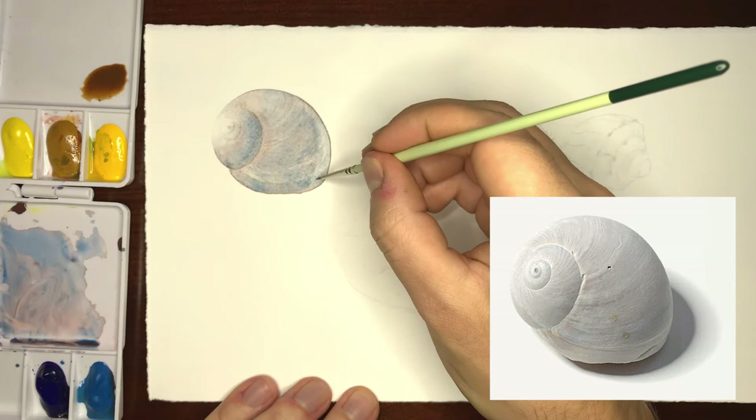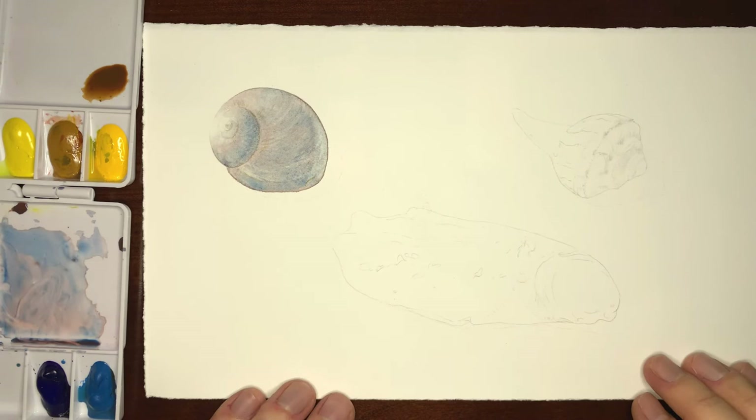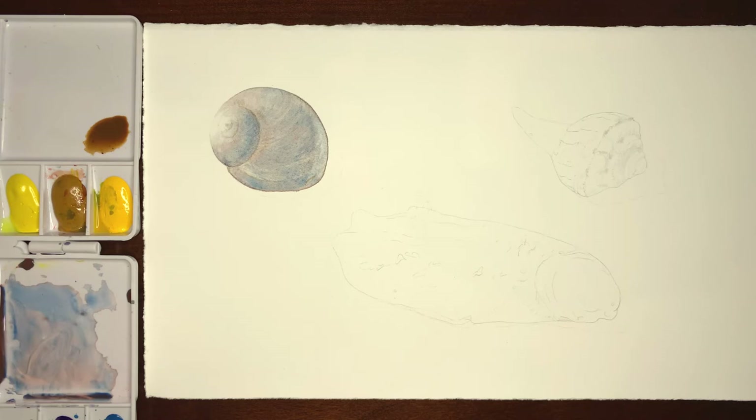I'm going to leave that one for now — it's in a good spot. I'll let this dry and then we'll go on top and do more detail and a little bit more darkness. Now I want to focus on these two shells and I'm going to work on them simultaneously because they share a lot of the same colors.